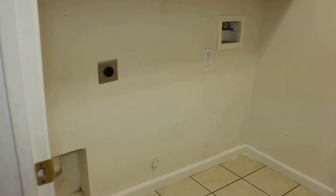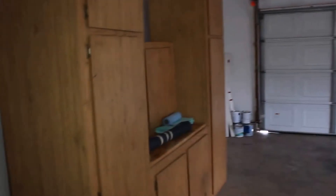Take a look at the garage next. The way out to the garage is through the laundry room. You have electric hookups for the dryer and lots of cabinet space above. It's just a pretty standard two-car garage.